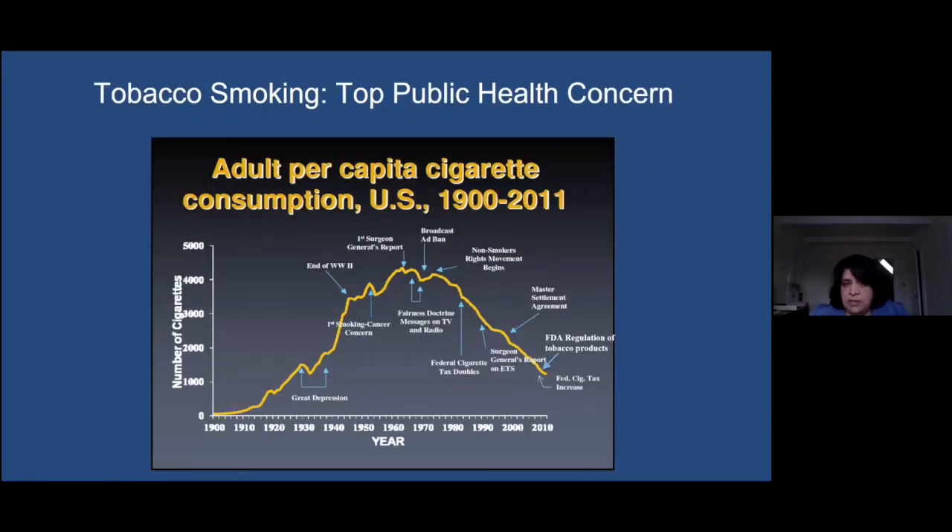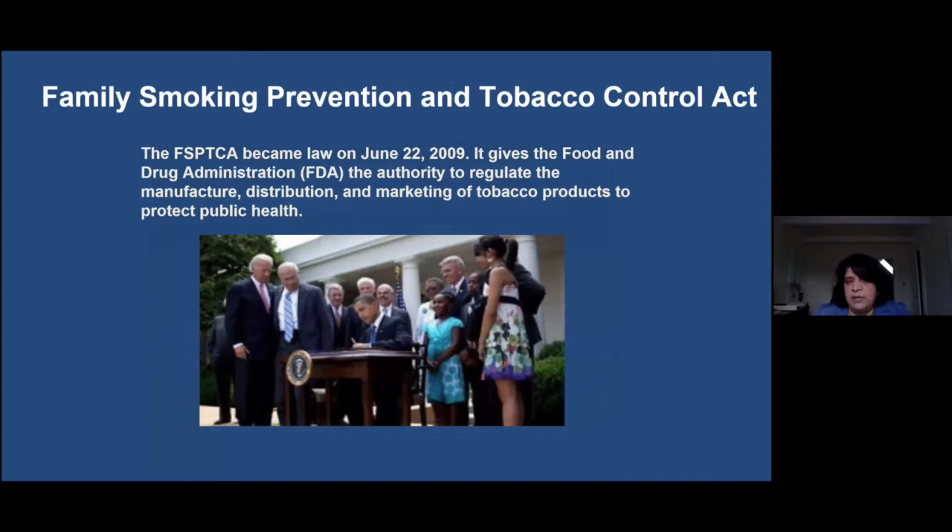This is the top public health concern — cigarette smoking and combustible products that create havoc on multiple organ systems and contribute to cancer risk. Over the years in the US, multiple public health policies have been put in place. Most recently, the FDA was allowed to regulate tobacco products — that only went into place when the Family Smoking Prevention and Tobacco Control Act was signed in 2009 by President Obama. Since then, the FDA has been working to put into place regulations on manufacture, distribution, and marketing of these products to protect public health, and that's where e-cigarettes come into the picture.